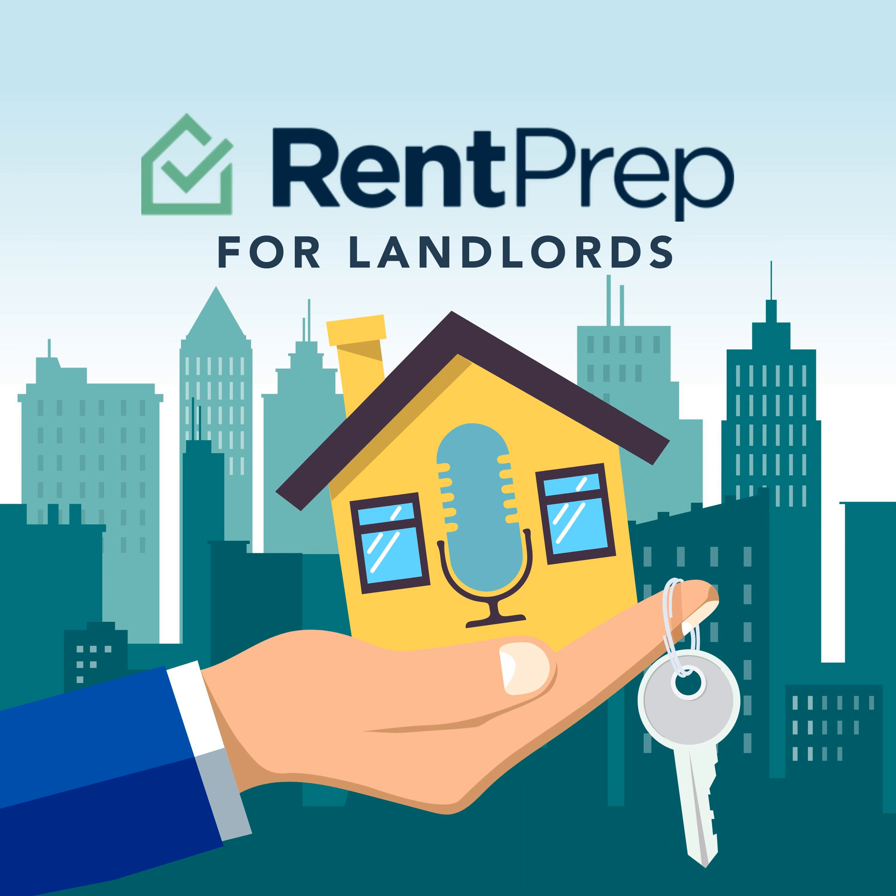Hey, everyone. Welcome back to another episode of the Rent Prep for Landlords podcast. This is episode number 406, and I'm your host, Andrew Schultz. On today's episode, we're going to be talking about a landlord launching a website to help battle against squatters, what to do when tenants ignore water leaks, and how to confirm a tenant's military status.